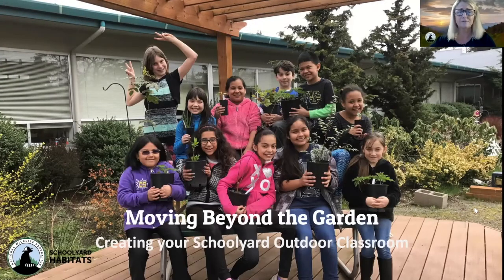Welcome. Thank you all for coming. For me it's this evening; for some of you it's this afternoon. This is our first webinar in a four-part series on creating your schoolyard outdoor classroom.